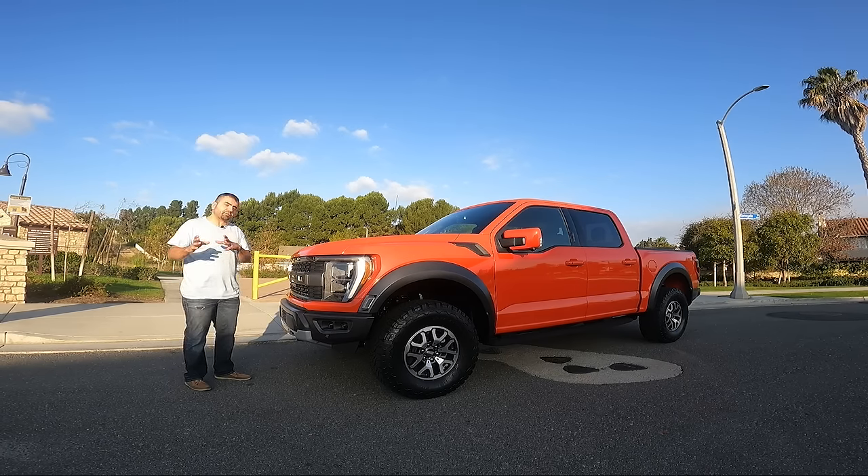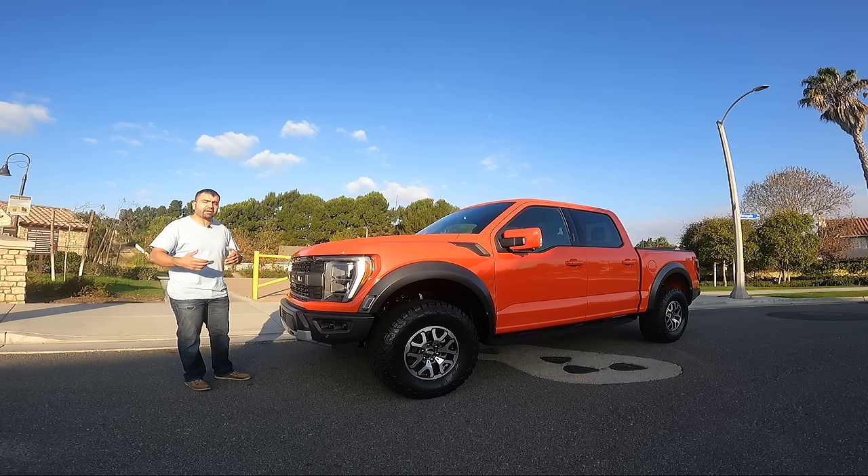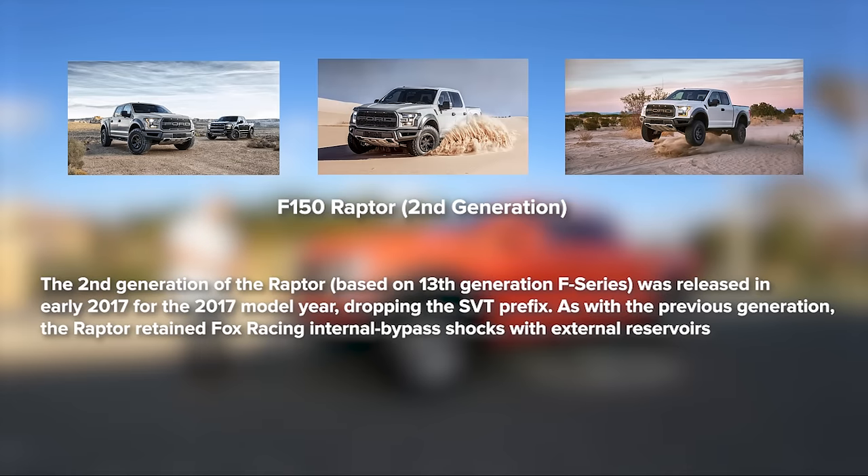The first generation of Ford F-150 Raptor was made from 2010 all the way to 2014, but Ford didn't have any Raptor in 2015 or 2016, and then in 2017 they introduced the second generation of Ford F-150 Raptor.